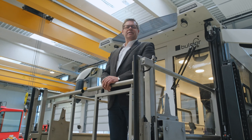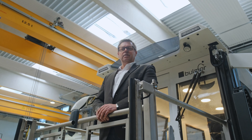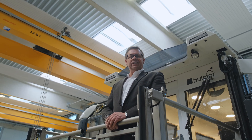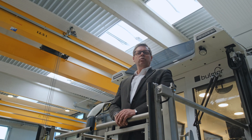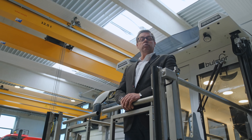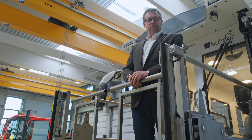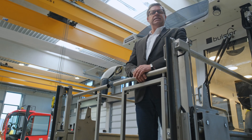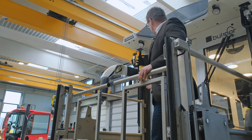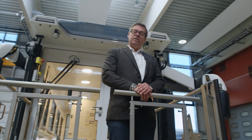Ich möchte Ihnen hier ein weiteres Produkt unserer neuen Elektro-Baureihe vorstellen: den neuen Elektro-Ambulanz-Lift. Dieses Gerät wurde vor einigen Jahren dieselgetrieben für die Flughäfen entwickelt, um versehrte Personen in die Flugzeuge zu bringen beziehungsweise ihnen den Ausstieg zu ermöglichen. Wir haben die letzten Jahre genutzt, dieses Produkt zu elektrifizieren. Sie sehen hier den Prototyp des elektrisch getriebenen Ambulanz-Liftes.